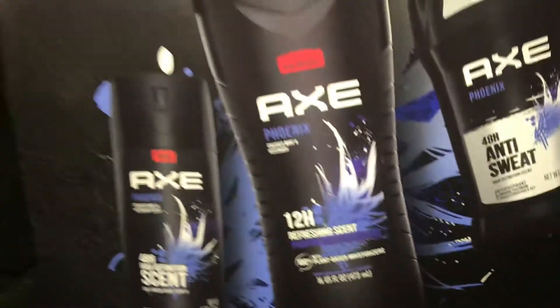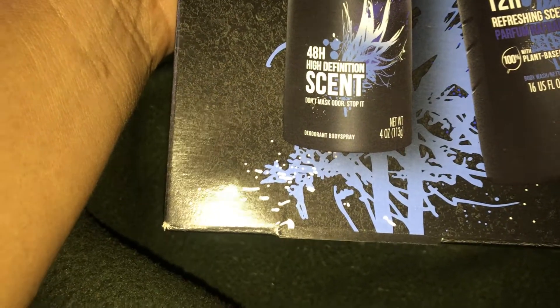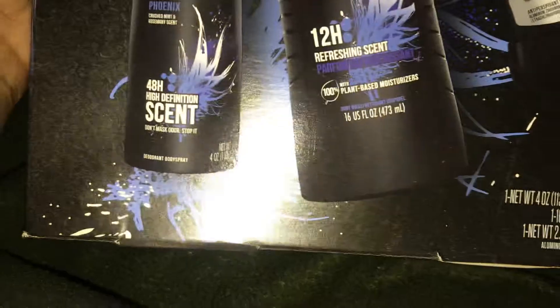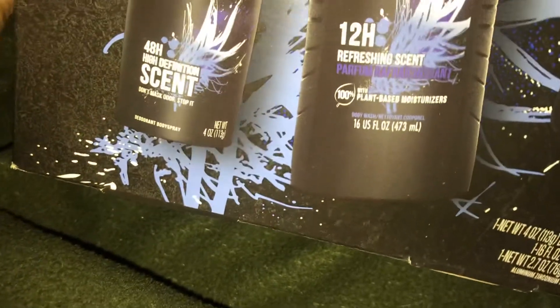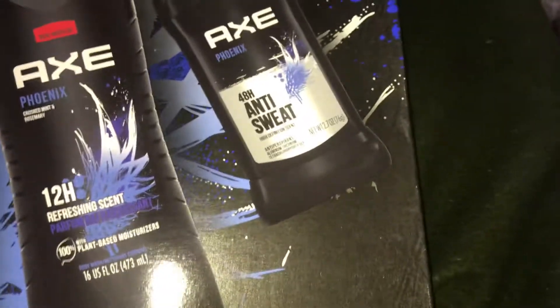I got some gift sets to sell. These are the Axe Phoenix — it's a three-piece set. It comes with the Phoenix 48-hour high definition scent body spray, the 12-hour refreshing scent body wash, and the 48-hour anti-sweat deodorant. This was nine dollars and 88 cents and I got two of those.